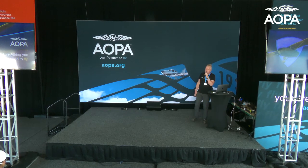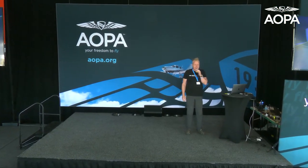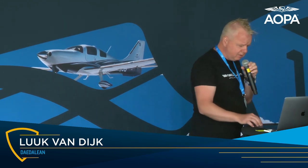Welcome everyone. My name is Luke van Dijk. I'm very pleased and honored to talk to you here today. I gave a talk on Monday on why we're doing AI in the cockpit, and today I want to talk a bit more about what exactly we're doing — a bit behind the technology. I hope to entertain you for at least 30 minutes and then have a Q&A session.